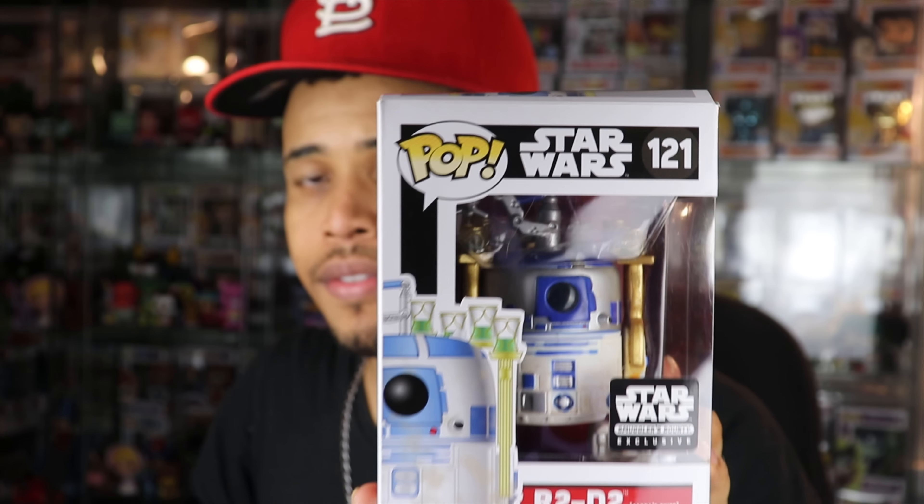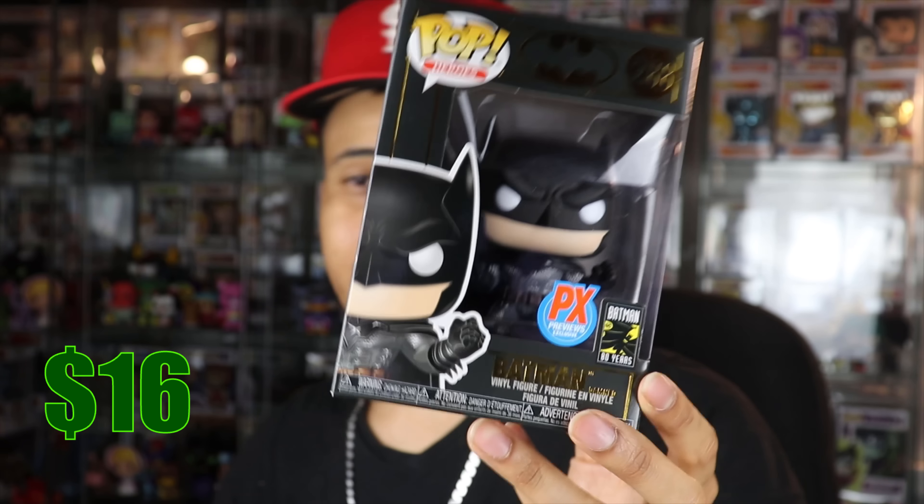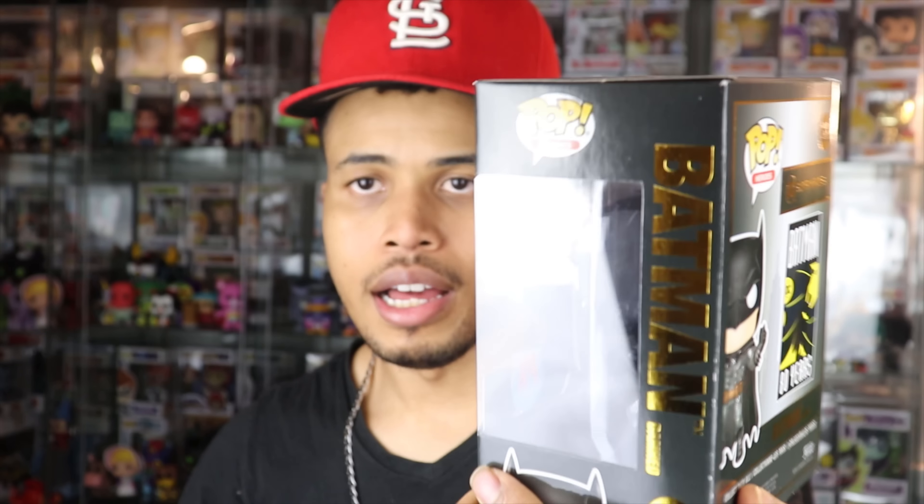Number three — this one's cool. It's Batman Damned, the PX exclusive Batman. I've never seen this one before; I think I've seen this costume in movies or on toys growing up, but I don't know much about it — drop some info in the comments if you do. PX exclusives go through comic book stores, and none of the shops in my area carry them, so they can be pretty rare. This Batman is going for $16, and I think we're almost at our guaranteed value already with just three pops.